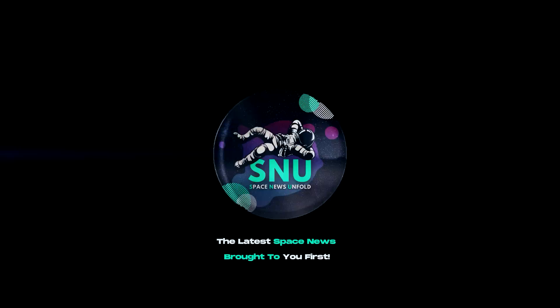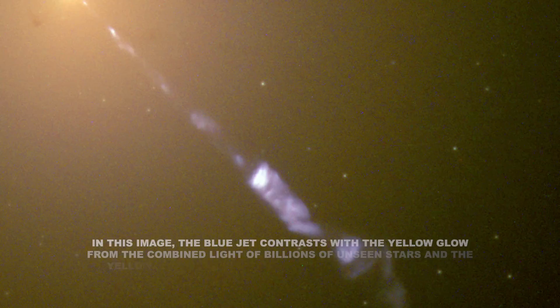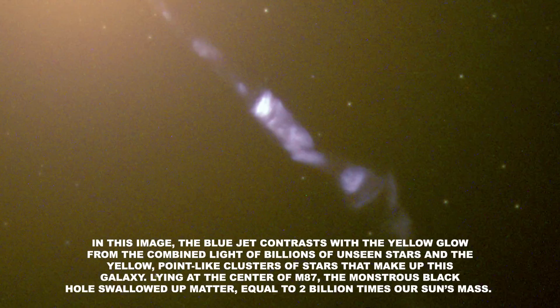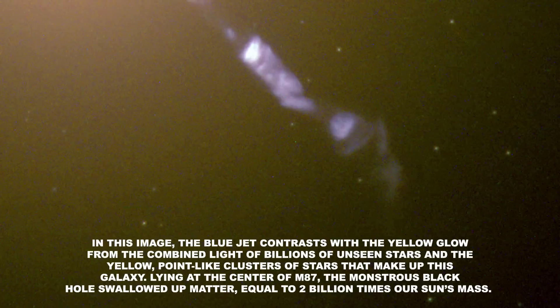Number 1. A cosmic searchlight. Streaming out from the center of the galaxy M87 like a cosmic searchlight, this quasar is one of nature's most amazing phenomena — a black hole-powered jet of electrons and other subatomic particles traveling at nearly the speed of light. In this image, the blue jet contrasts with the yellow glow from the combined light of billions of unseen stars and the yellow point-like clusters of stars that make up this galaxy. Lying at the center of M87, the monstrous black hole swallowed up matter equal to 2 billion times our sun's mass. M87 is about 50 million light years from Earth.